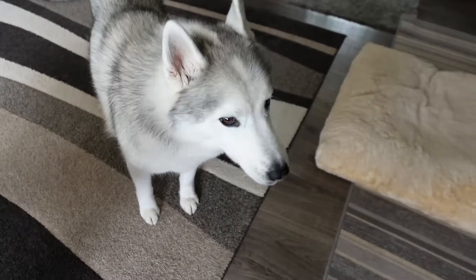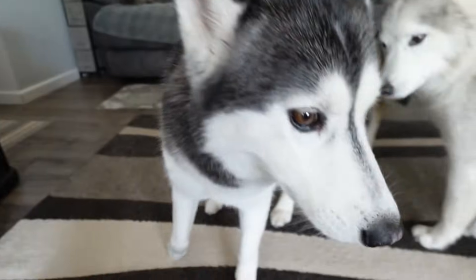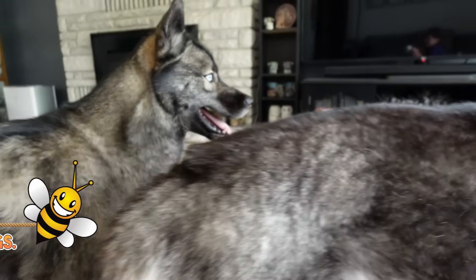Today I am gonna talk to you guys about what to do when your dog gets stung by a bee or bit by something that makes them start to swell up. And let me explain why.